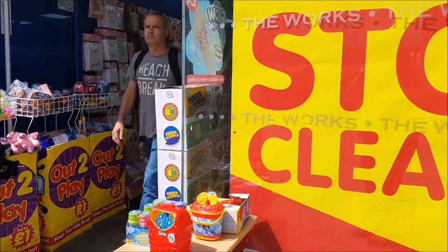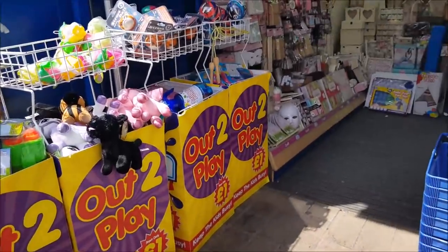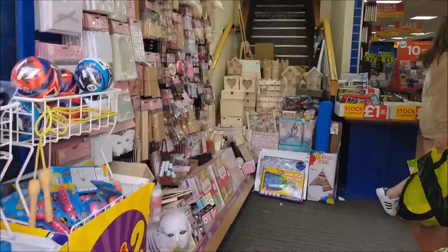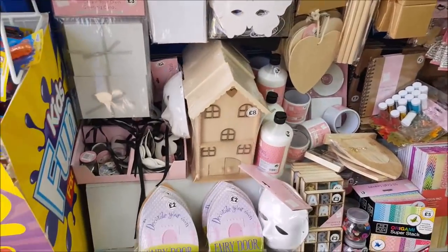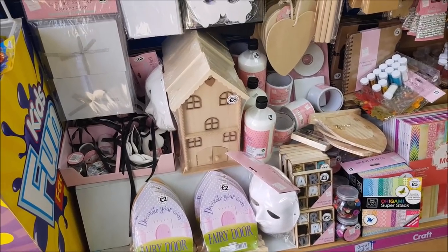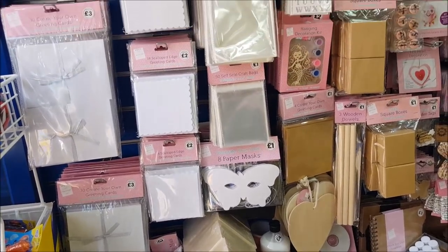Hello everyone and welcome to Becky's Crafts and Goodies. Today we are going to have a look in The Works and see what they've got in here. Let's pop in the side — sometimes it's quite busy in here so it is quite hard to film, but we'll have a look. The Works do have a really good online website too, where you can buy bits and pieces from their online store.